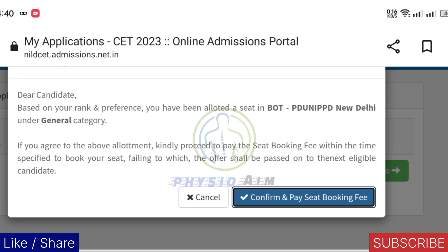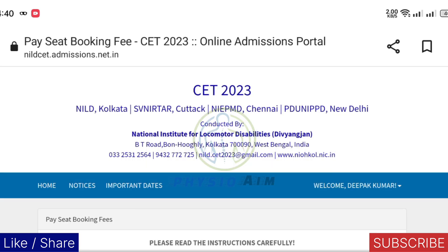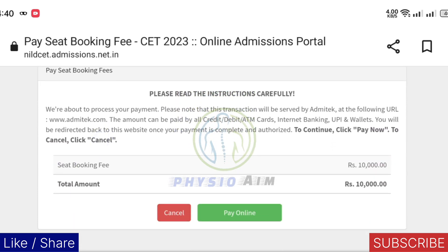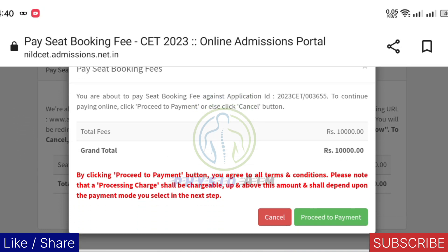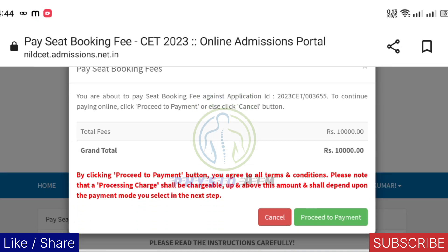From here you just need to click on the confirm button and pay your seat booking fees. I am clicking on the confirm button. Here you can see the candidate needs to pay 10,000 rupees. You need to click 'Pay Online' and then 'Proceed to Payment.' I will not click this button because the candidate didn't give me fees to pay.